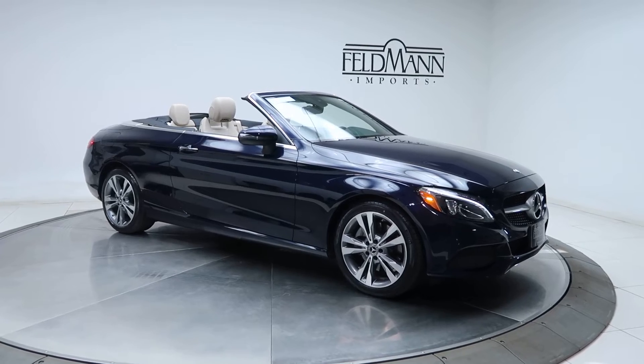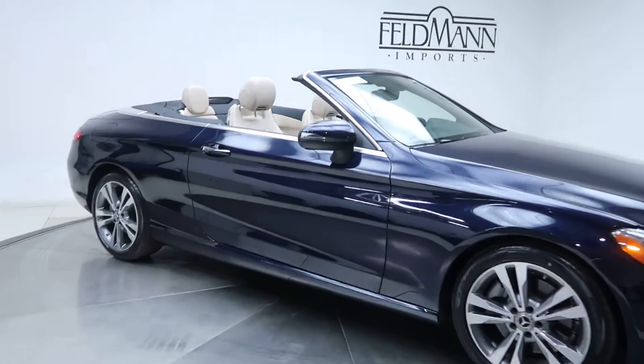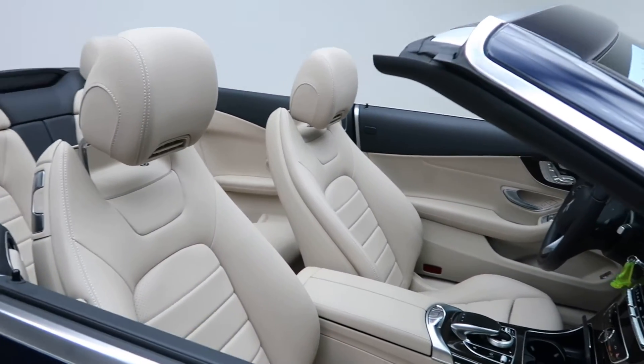For wheels we've got 18-inch twin 5-spoke wheels, tires are in good condition. Inside we've got a silk beige MB-TEX interior.